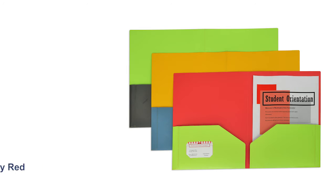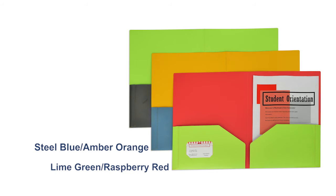The two-tone design features color combinations in an attractive color palette, including lime green, raspberry red, steel blue, amber orange, and charcoal gray lime green.